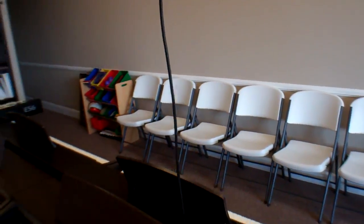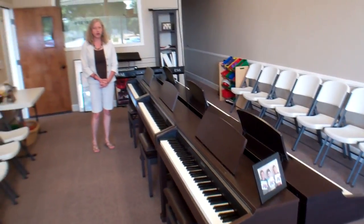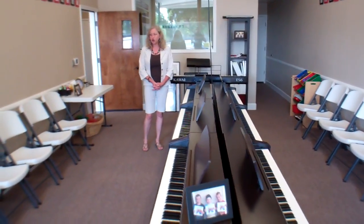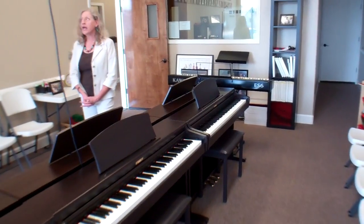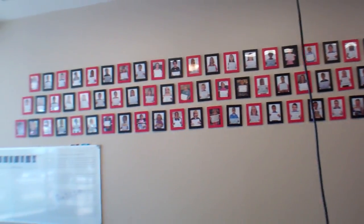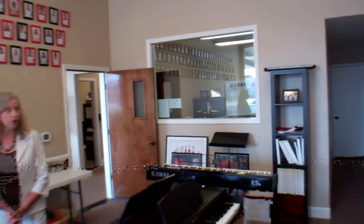We have chairs for parents and other people who like to come and watch the classes, because we really appreciate parents' and grandparents' involvement. The more parents and grandparents know, the more they can assist their students at home. We also have our walls covered with pictures of students who have received certificates and made a successful completion of one or more levels of our program.